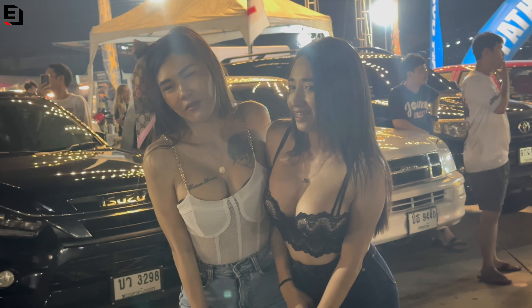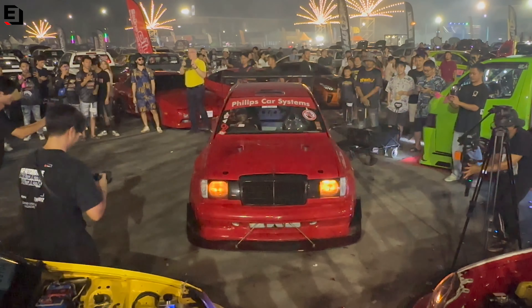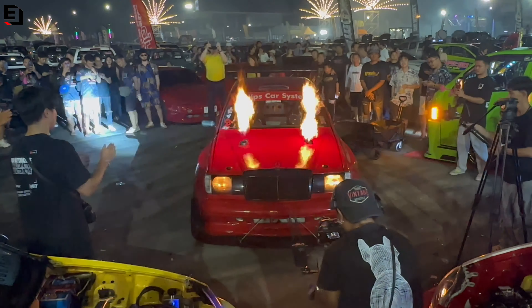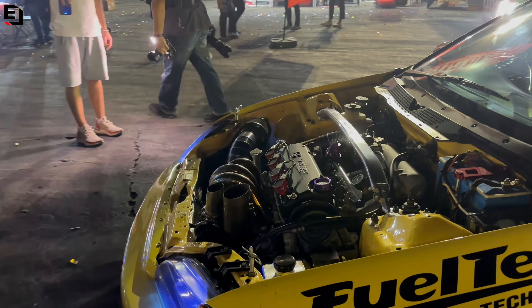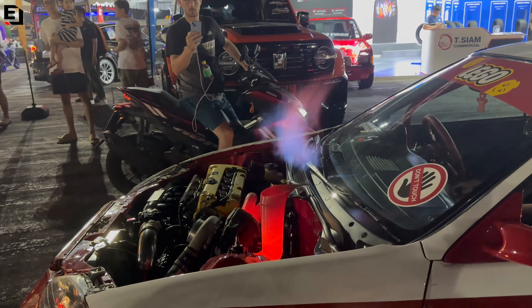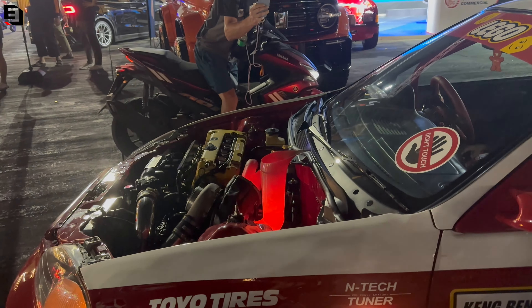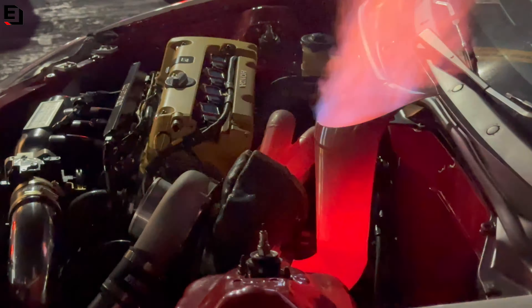If you've been to a car show in Thailand in the last six months you will have seen this: it's time for the backfire boys, and it's the usual suspects — this Mercedes, this EK, and this EG are always in action making a lot of noise. Have you ever seen an exhaust exit glowing red, and the whole turbo glowing red? This is on the limit — this is over the limit — this is meltdown mode.